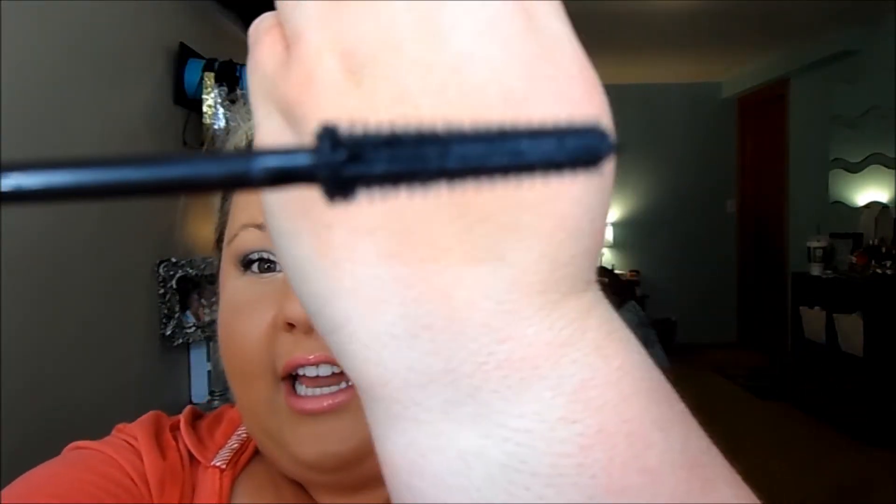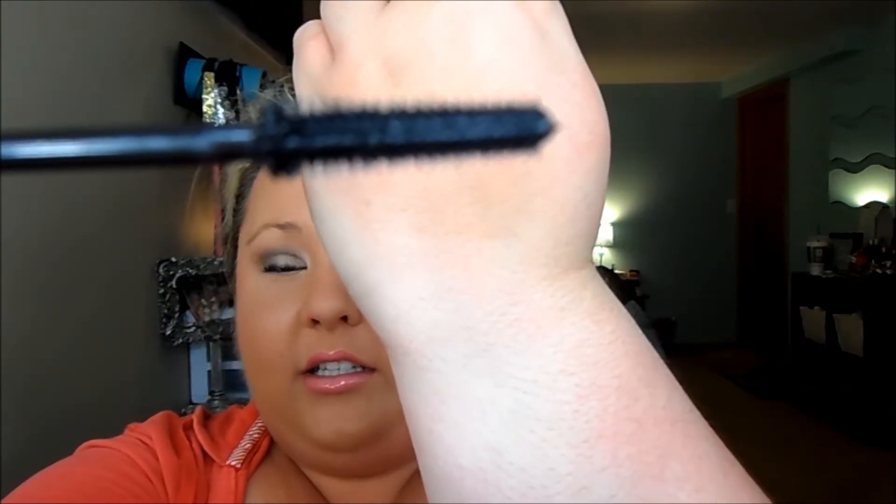I absolutely love it. It definitely gives me length and volume on my lashes, which I really like. One thing I also love about it is the wand — can you see the size of that wand? I like them super short like that. I don't like the big wands because I have really short curly eyelashes, so the big wands just make a mess.